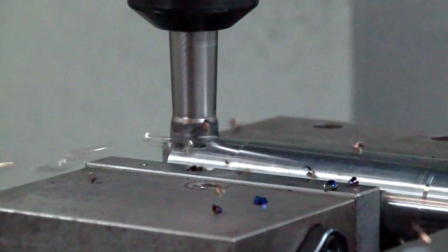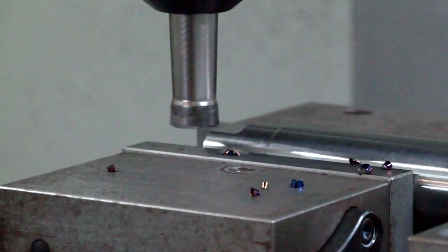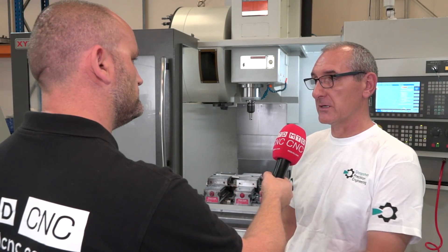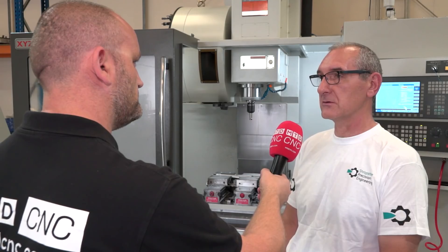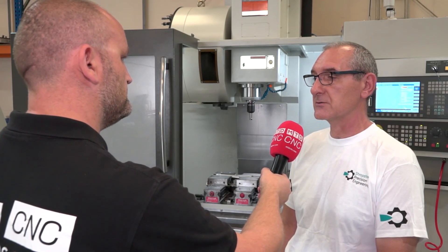Tungaloy do lots of products — are you going to be looking at some of the others? Well, this is the first cutter we've trialed for them and pretty much we're going to be looking at tooling for the lathes as well as the milling. But yeah, we're definitely going to start switching to Tungaloy.